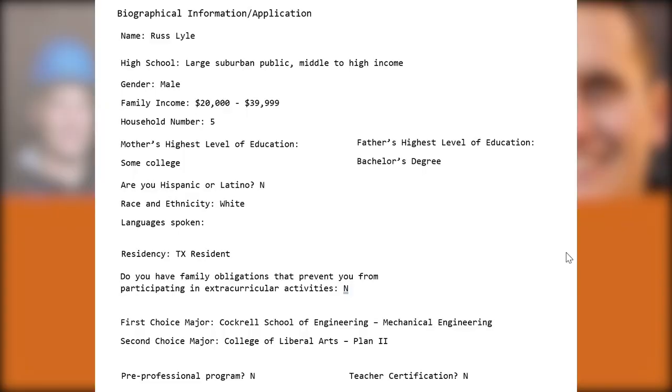Thank you for joining this application workshop where I recreate and reproduce a real student's application and walk you through what an admissions reviewer is perceiving as they're assessing and trying to determine this student's personal achievement index score. This file is a little bit different than others, and I'm going to spend more time discussing background information and a little bit less time on the student's file itself.